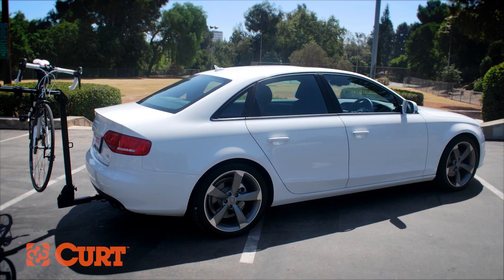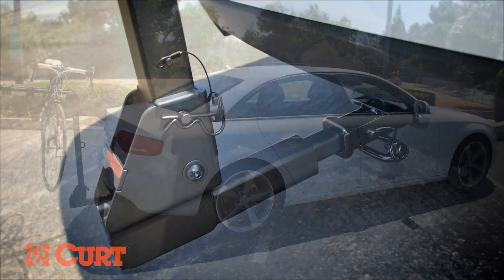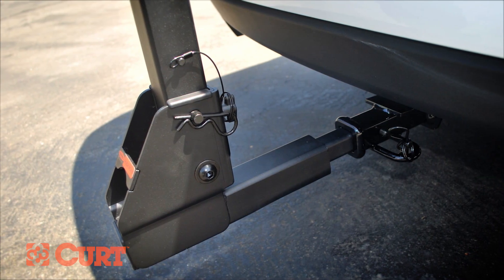If you're planning on using a hitch-mounted bike rack to haul your bike on your small car, be sure to check the shank size of the bike rack. Remember, Class 1 and 2 trailer hitches have an inch and a quarter receiver tube.